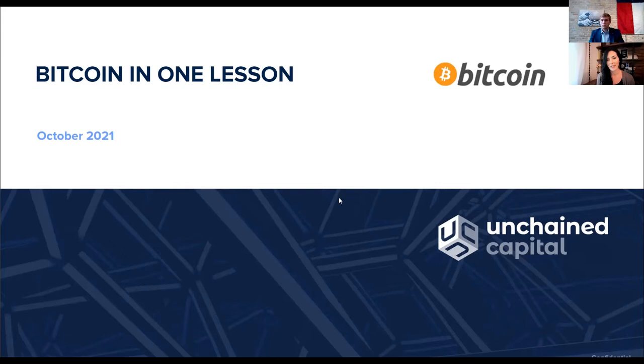Today he will be sharing Bitcoin in One Lesson, a guide to help you understand the fundamentals of Bitcoin in a simple and easy-to-understand way, and a resource you can share with friends, family, and colleagues to help them fall down the Bitcoin rabbit hole. We'll have a Q&A section after Parker does his full guide, so use the Q&A section to drop those in. With that, I'm going to hand it over to Parker Lewis.